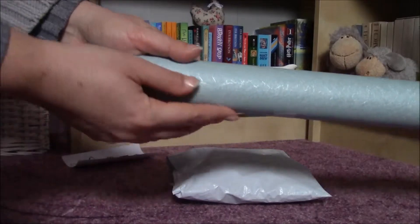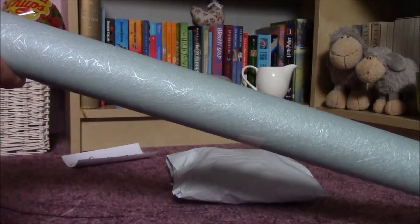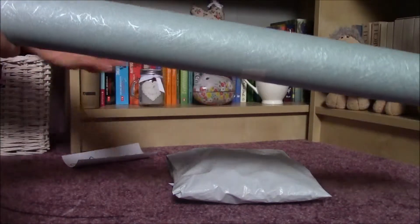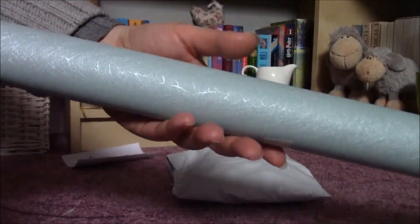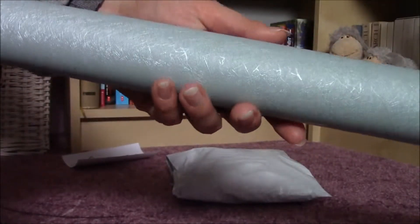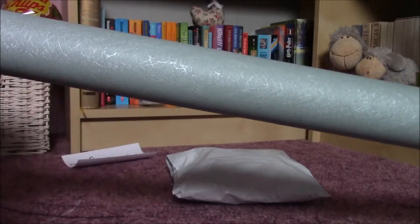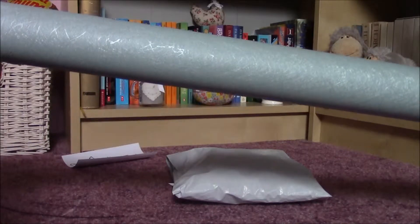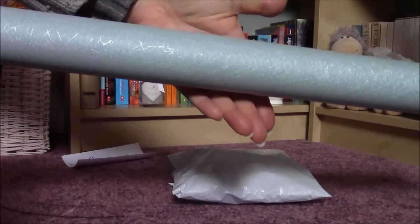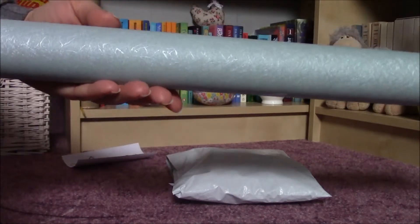And here it is — so, so beautiful. I was hesitating what color I would need for my kitchen and finally I chose this one. This is going to be the wallpaper in my kitchen. It's very nice and it is shiny. That's why I chose this one.